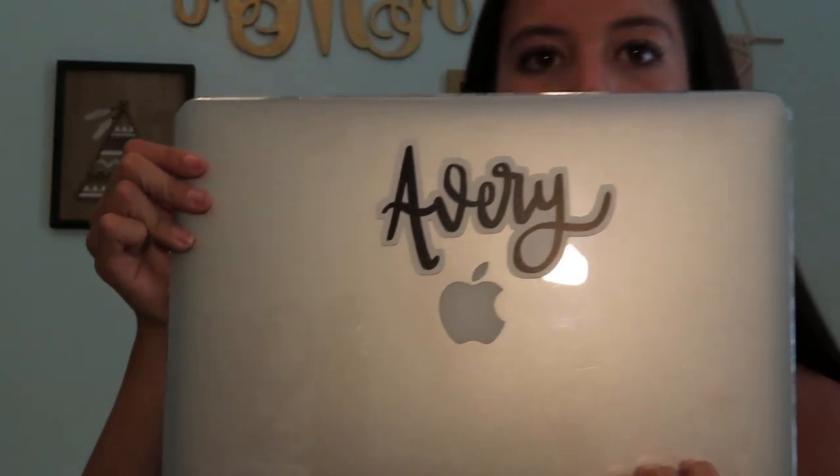Let's go ahead and start applying them to my computer. I think I'm gonna put the Avery sticker above the Apple sign — kind of scared I don't want to mess it up. Oh no, oh no... okay, I think I like how it looks. It's kind of too late to change it anyway — I spent five minutes getting just this one sticker on!